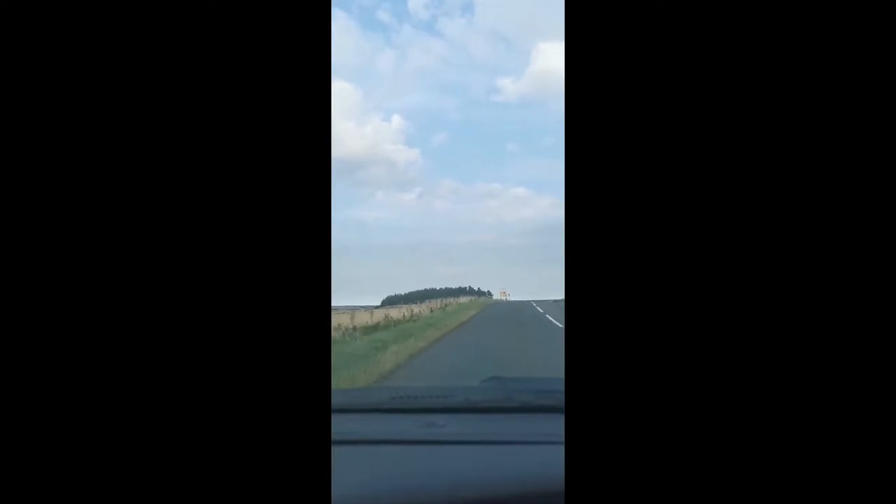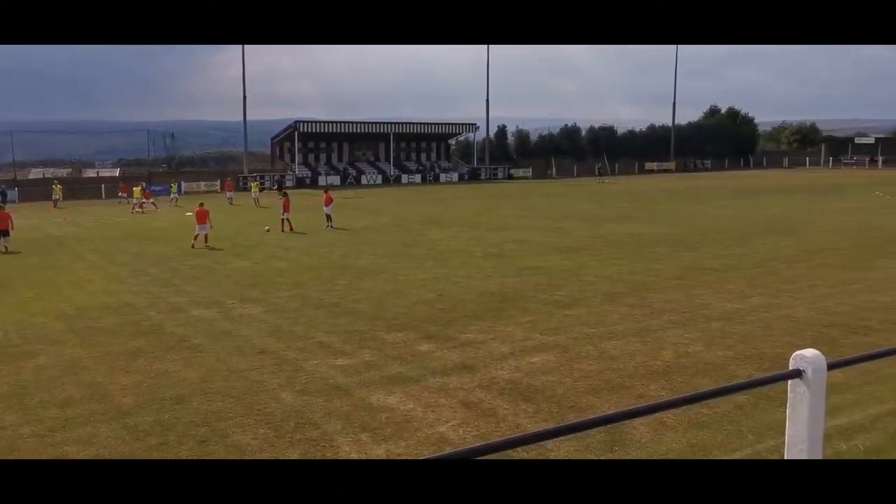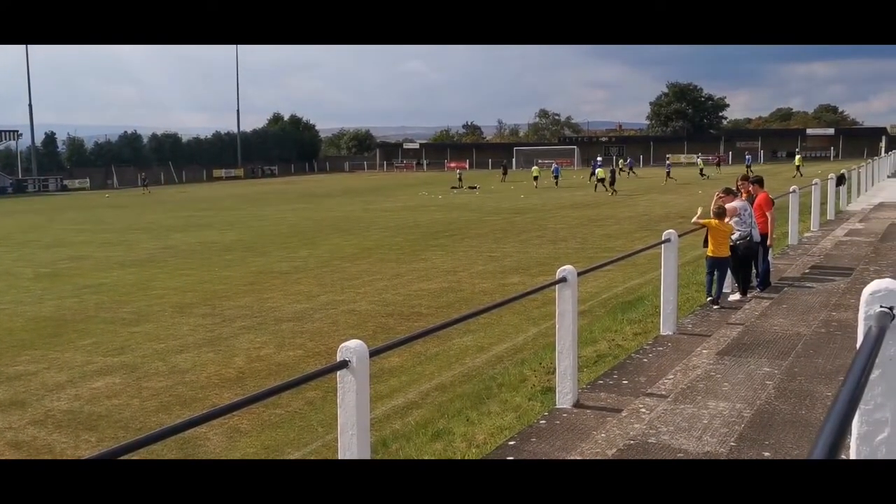Spoiler alert — there is no snow. I know, giveaway already! So yeah, let's walk straight into the ground. First impressions are not that bad. I do like these very small grounds, you know, the community feel to it. I absolutely love it.